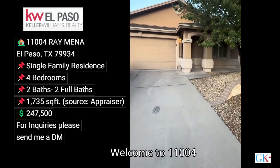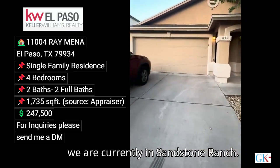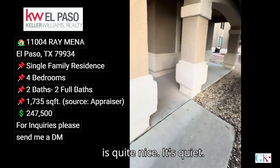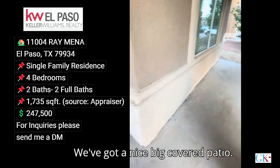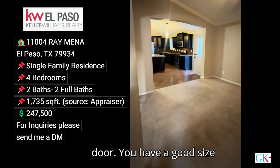Welcome to 1100 Raymena. We are currently in Sandstone Ranch — it's a little after 7:30 and as you can see the neighborhood is quite nice. It's quiet, you've got a nice big covered patio and a nice big metal door.